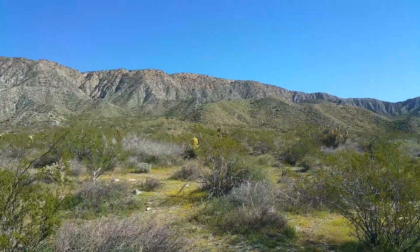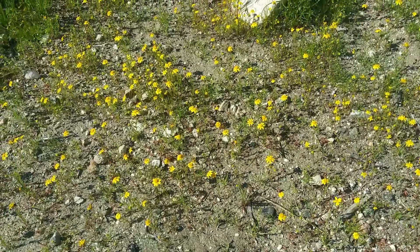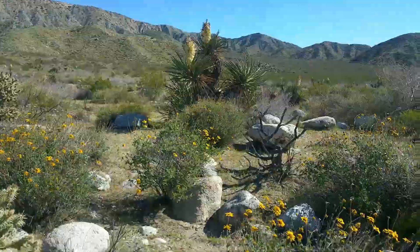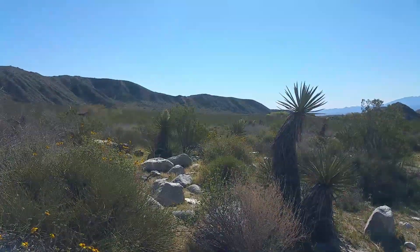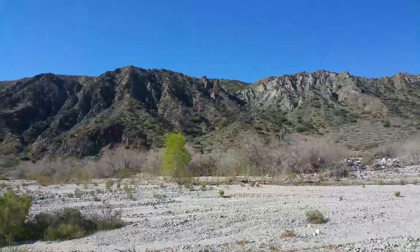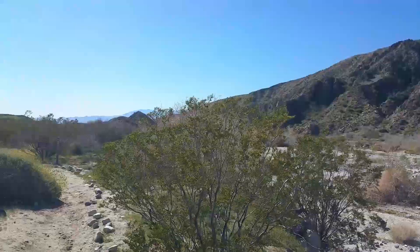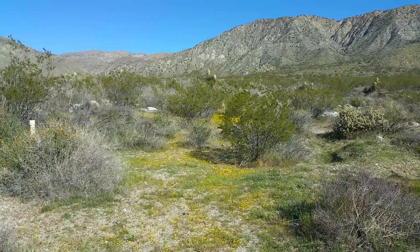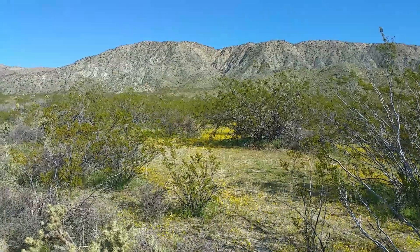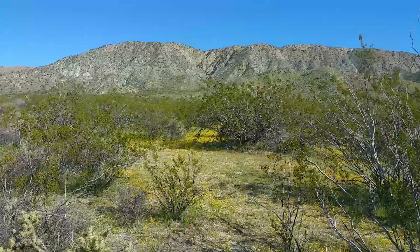Dear Lord, this place is beautiful. I tripped and almost fell into a cactus — that wouldn't have been good. This place is just covered in flowers. I can't really see it on camera too well, but the whole ground here is just yellow. It's just covered in flowers, so it looks all yellow.